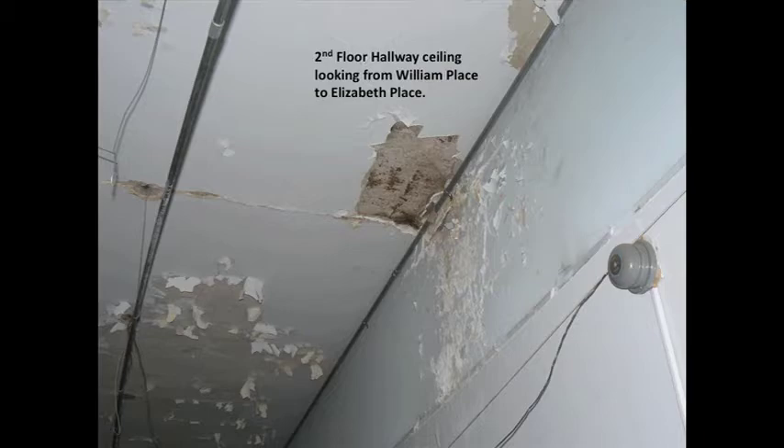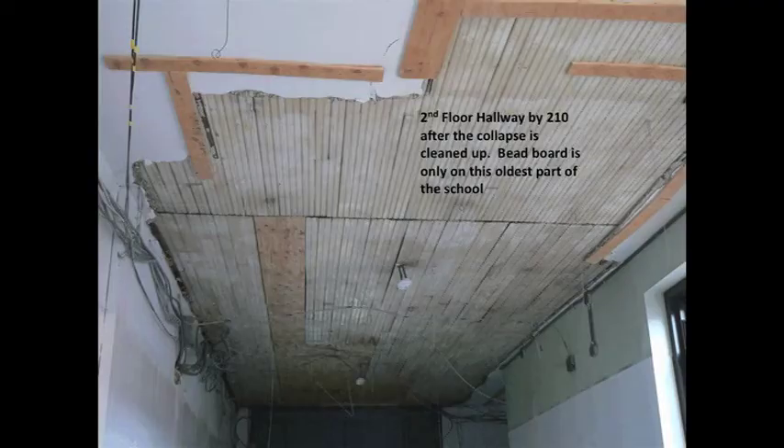As we continued demolition the next day and got the electricians in, we started to realize the whole ceiling was coming apart further and further down the hallway, which was all beadboard. Then on Tuesday, as the crew was working and cleaning up, a piece of plaster fell through the first floor drop ceiling — also beadboard — and was substantially weighted. It could have really injured somebody walking by. Then we knew we had a really serious problem.